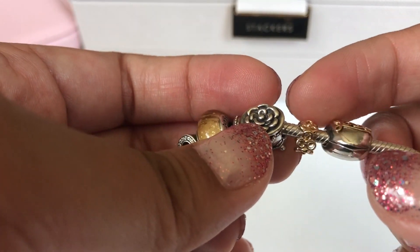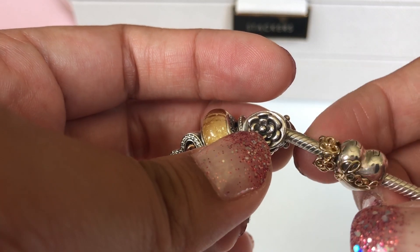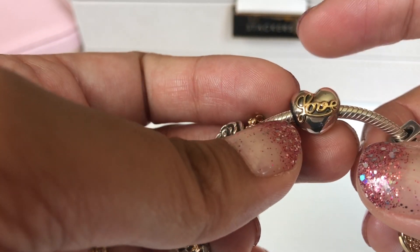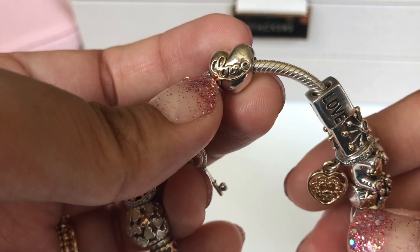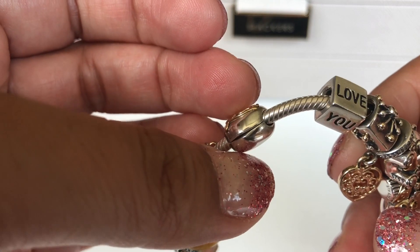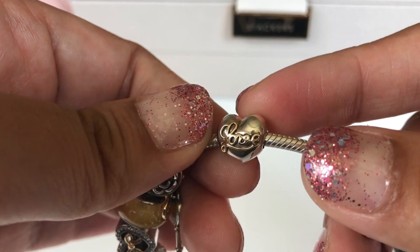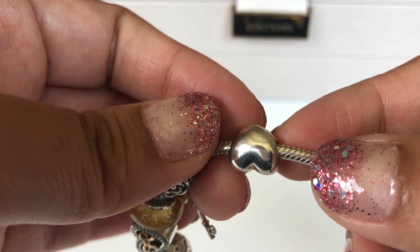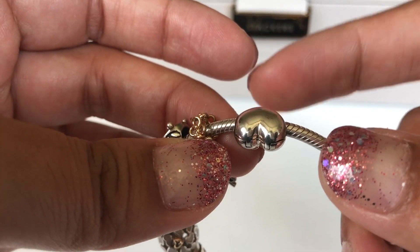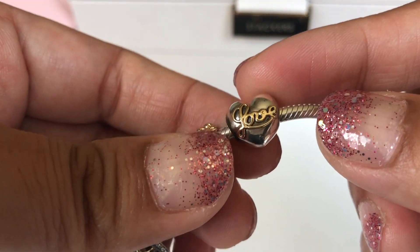Then I have a Trinity spacer — I love these spacers. The clips I have on this bracelet are these love clips, which are puffy hearts. It says 'love' in script on one side; the other side is unfortunately plain. I wish they had it on the other side too, but I really like these clips.